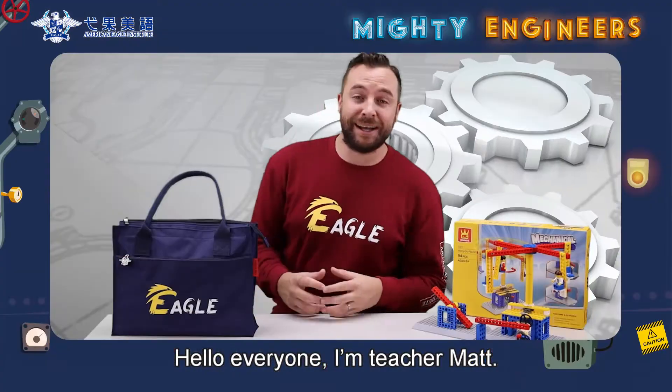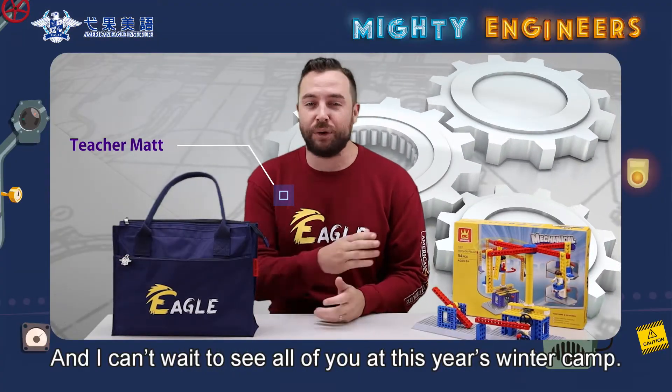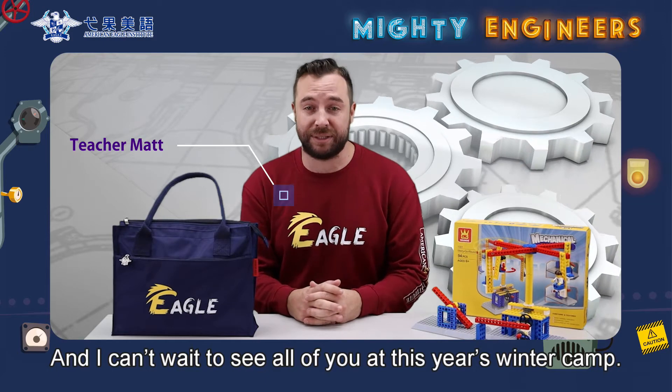Hello everyone, I'm teacher Matt and I can't wait to see all of you at this year's Winter Camp.